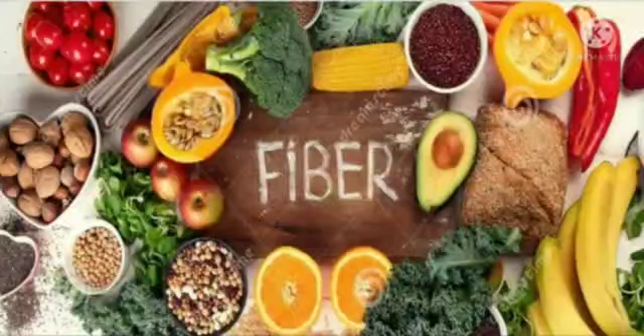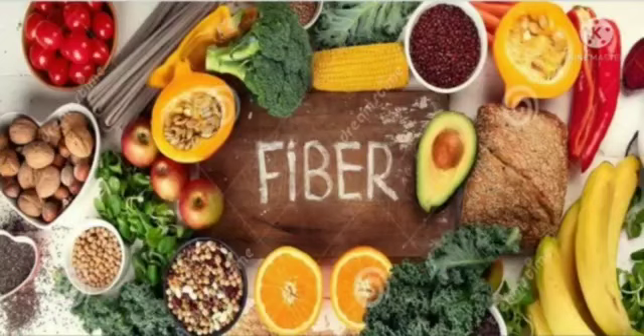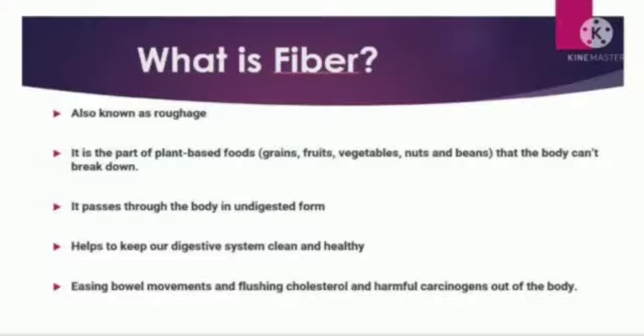Hello everyone. As we are celebrating National Nutrition Month, today's video is based on fiber foods and their health benefits. I am talking about high fiber foods — foods that are rich in dietary fiber. Dietary fiber is defined as the plant components that are not broken down by human digestive enzymes, also known as roughage. It is the part of plant-based foods like grains, fruits, vegetables, nuts, and beans that our body can't break down.